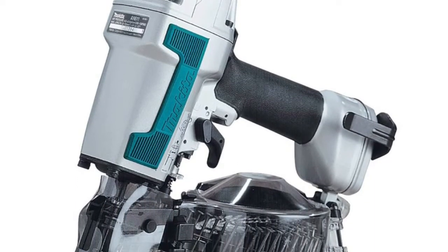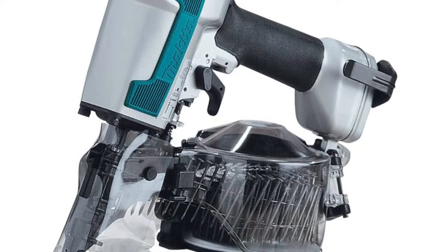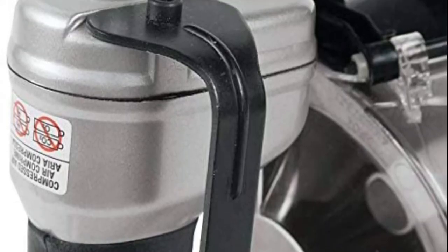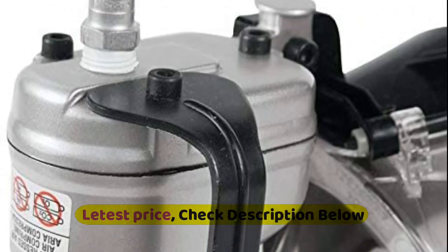Smooth nose tip prevents scratching. Rubber bumpers protect the work surface. Silent sheet reduces noise when disconnecting the coupler. Easy-to-use coil siding nailer ideal for diagonal nailing. Rubber grip for comfortable handling. Rubber bumper protects tool housing.